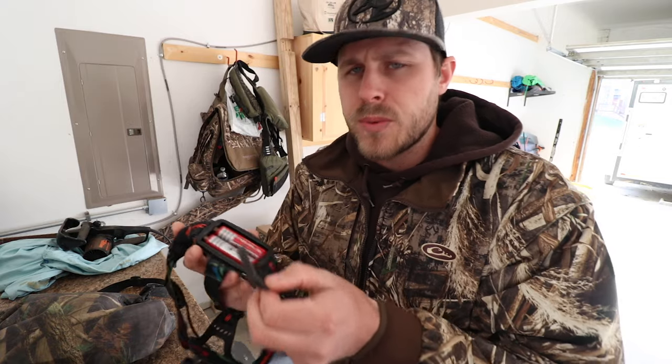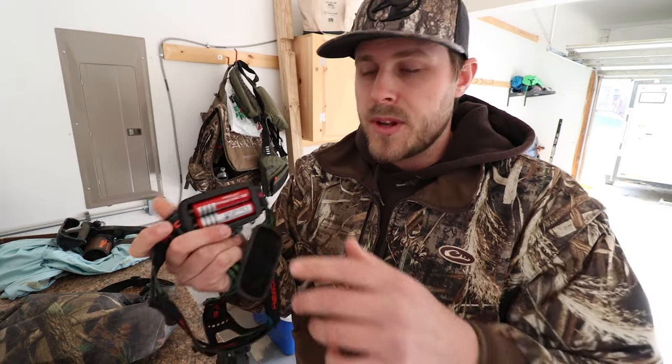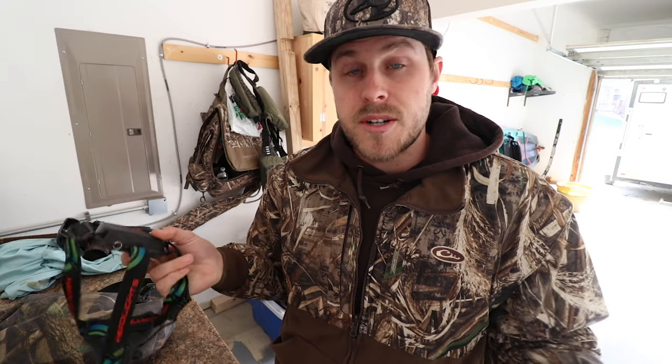One more thing: make sure when you buy your headlamp to pick up batteries if it doesn't come with them, so you're not scrambling to find some. This headlamp is rechargeable, so every night before I go hunting I plug it in and it's fully charged and ready to go for the next day. Headlamps are a really good piece of equipment.